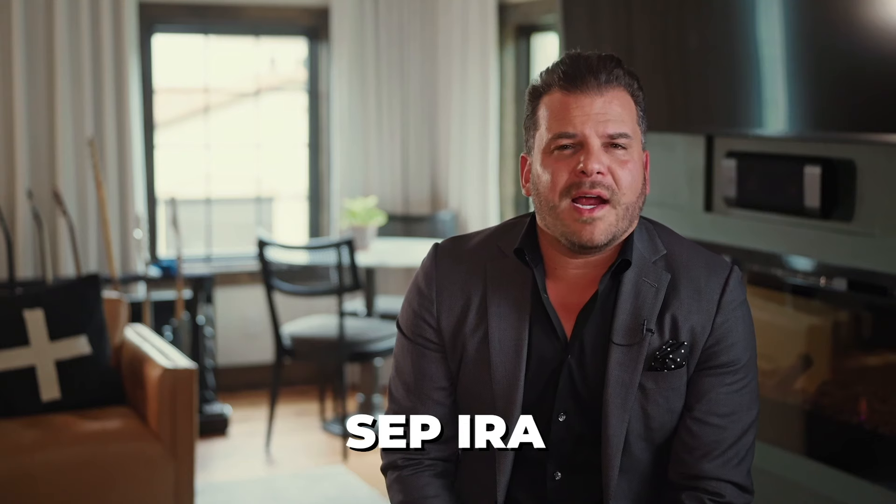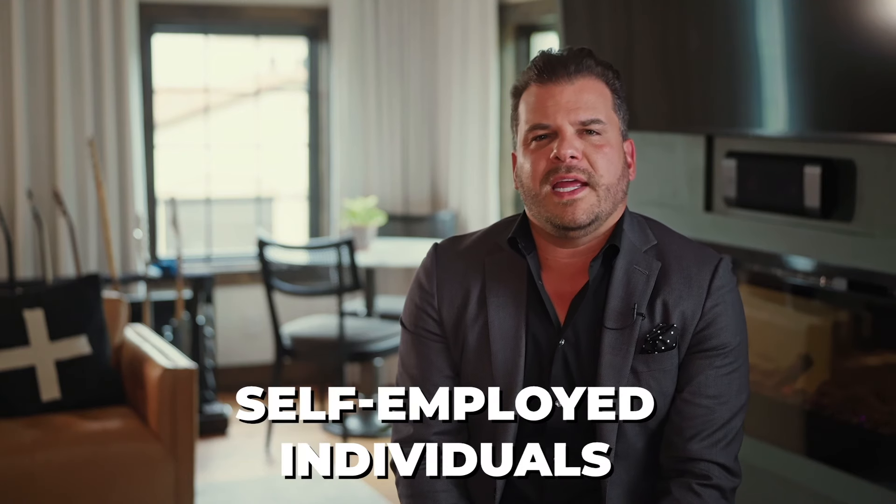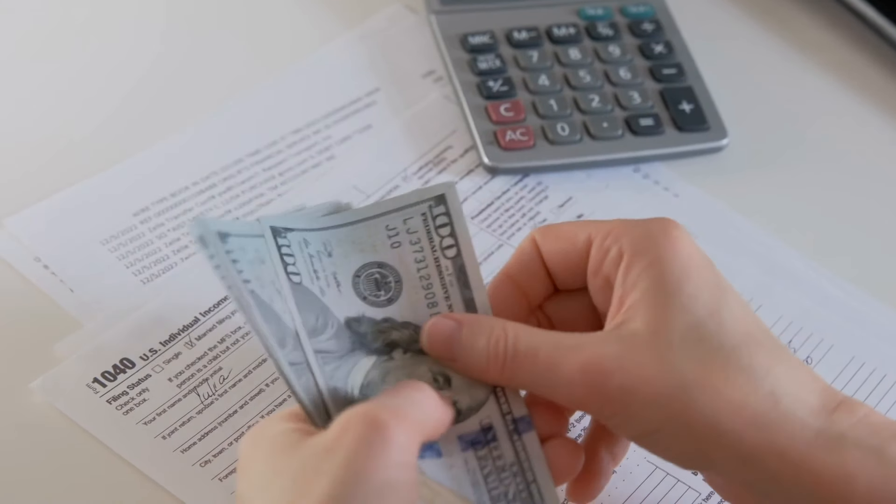Another IRA is the SEP IRA. The SEP IRA is for self-employed individuals. There are some rules — if you do have employees, there are obligations to fund these after a certain testing period. The SEP IRA is a phenomenal account because you can put up to $69,000 a year as of 2024, or up to 25% of your earnings. You have to be self-employed. If you're W-2, you cannot participate in the SEP. But what if you have a steady paycheck and a side hustle — consulting or 1099 work? That would actually qualify you for the SEP.